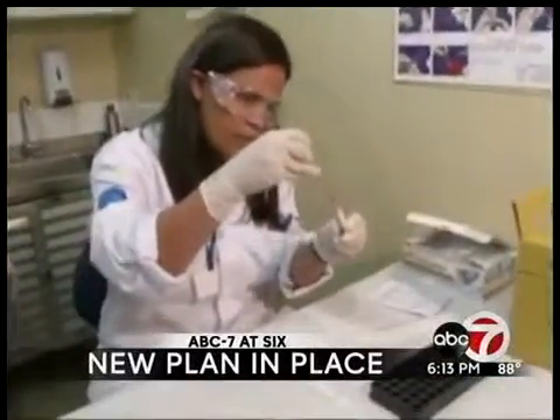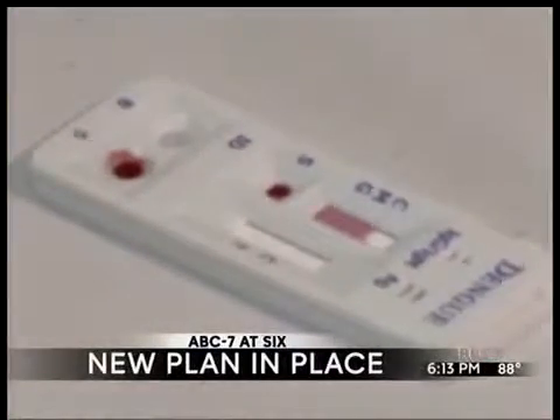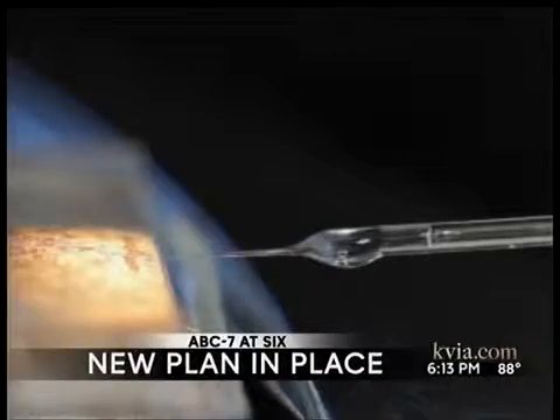There is concern tonight in the borderland over the possible spread of the West Nile virus and the Zika virus as well. El Paso Water Utilities has a new plan in place to keep mosquitoes from rapidly multiplying. Welcome back to ABC 7 and 6, everyone. I'm Esther Acasas, and I'm Rick Cabrera. ABC 7's Darren Hunt takes a look at the problem and what's now being done.